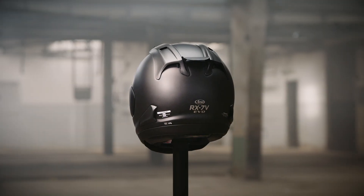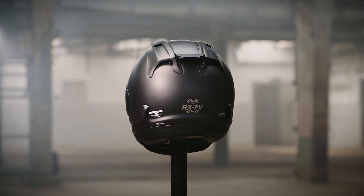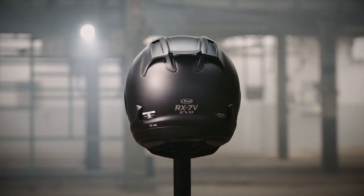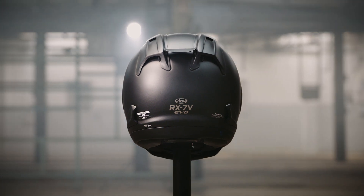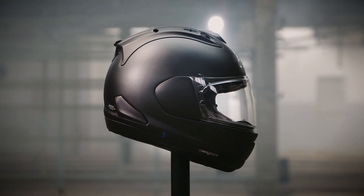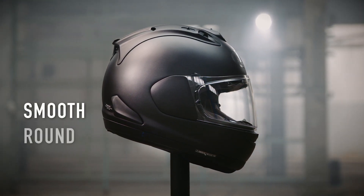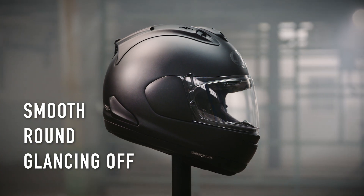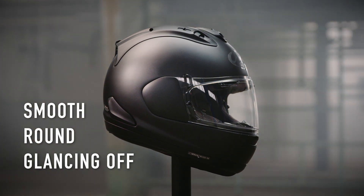When you combine energy absorption and glancing off ability, the potential to protect the head can be increased, even in extreme situations with high energy levels — the sort of speeds and energy levels normally found at the racetrack. The RX-7V EVO looks the way it does because it works, along with every other design component and detail, to offer its wearer the best protection. Smooth and round and glancing off — keep these words in mind as we look at other components and details of the RX-7V EVO.